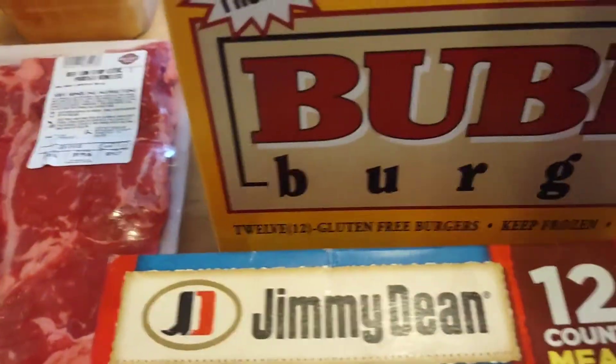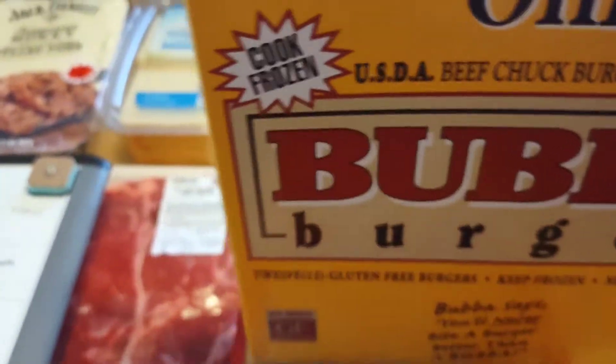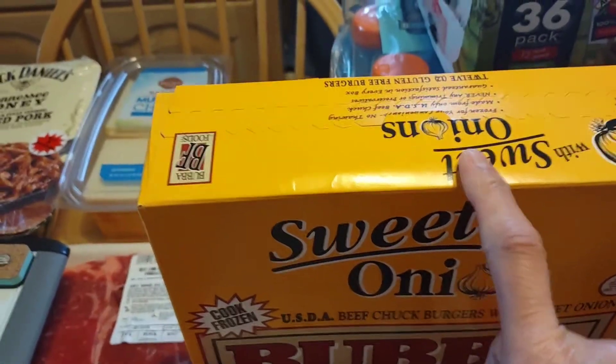We got the Bubba Burgers — you'll never buy another burger better than Bubba. It's four pounds. I'm going to take them out of the box and put them in bags by fours because most everybody in my family likes burgers.